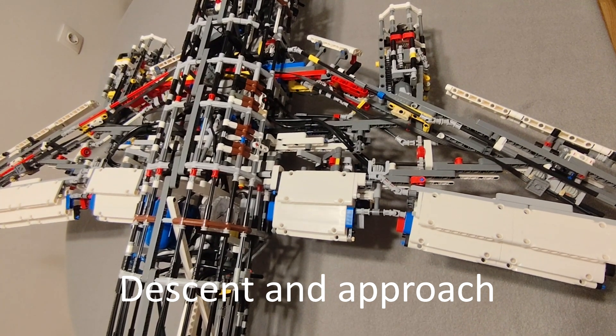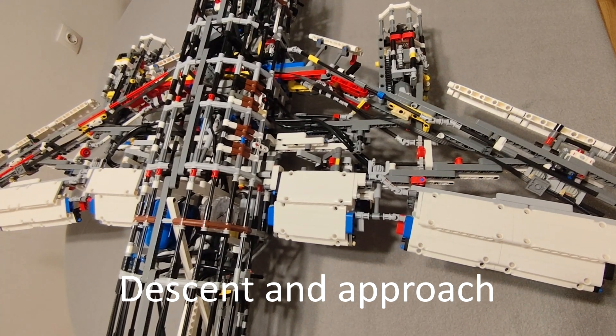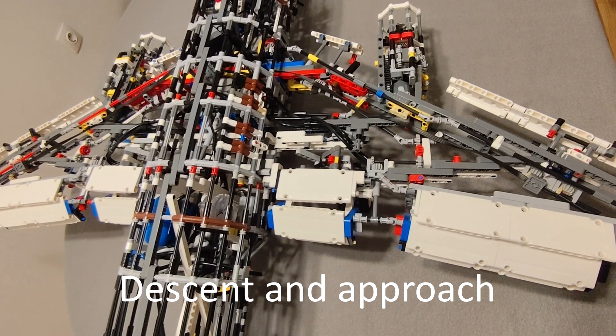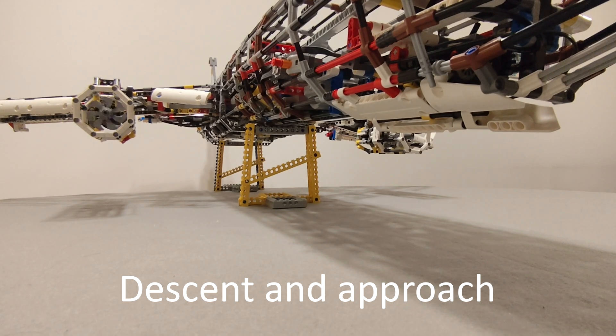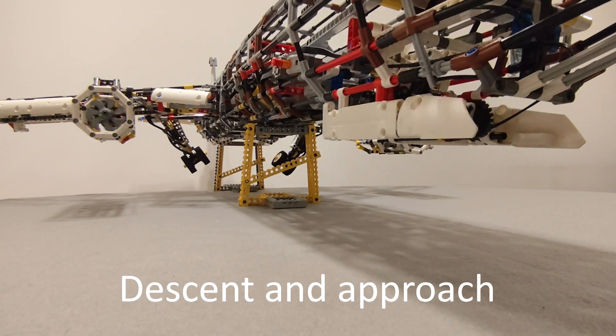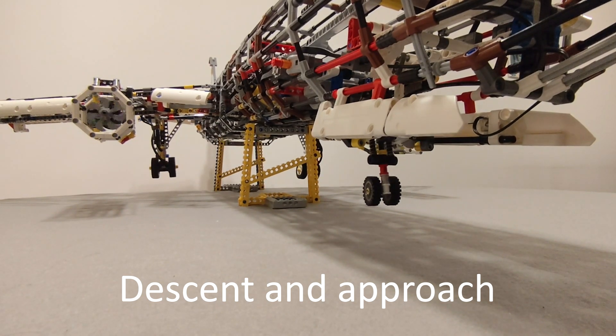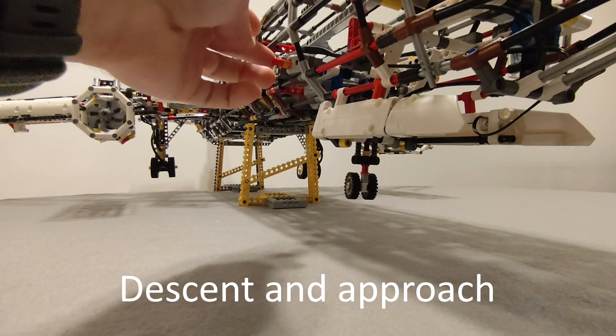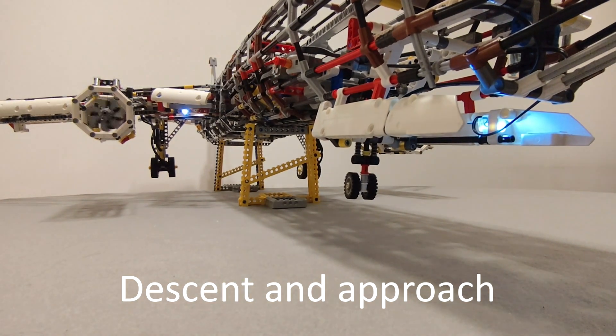Dear passengers, as we will be landing in a few minutes, please return to your seats and fasten your seatbelt. Place your tray tables into the fully upright position, open your window blinds, and stow your carry-on items under the seat in front of you or in the overhead compartments. Please once again review the safety instruction card located in the seat pocket in front of you, as it contains important safety information. In case of an emergency evacuation, you must leave all cabin baggage on board. Thank you for your attention.